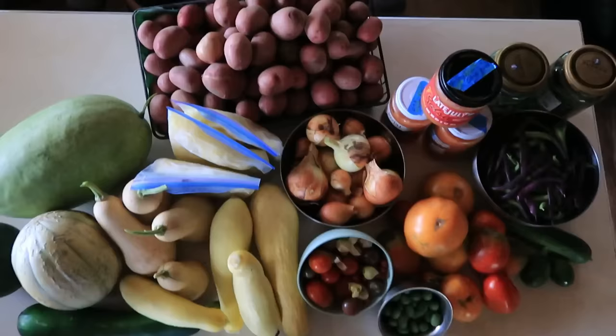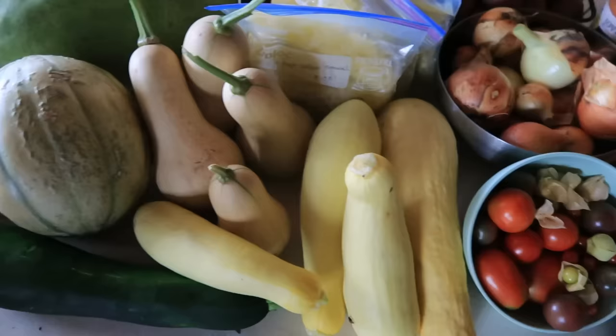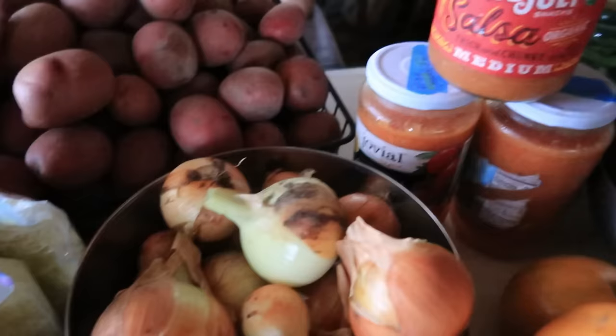Hello everyone, welcome back to the homestead. In today's video we're going to share a sampling of the harvest we've been bringing in from the garden this month of August here in the Missouri Ozarks, and we'll also share a little bit about how we're using the harvest. Normally August is not very bountiful — the garden dries up and it's typically very hot and dry — but this year is different. We've had more rain and it's actually really nice and cool right now with a breeze.